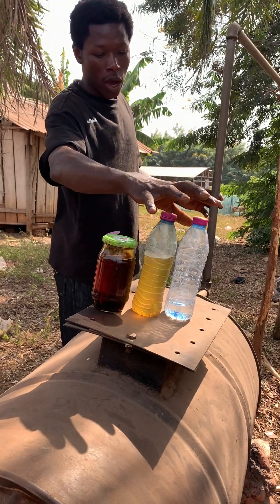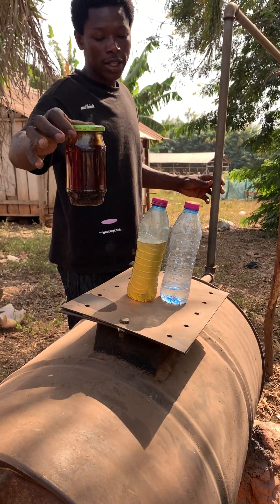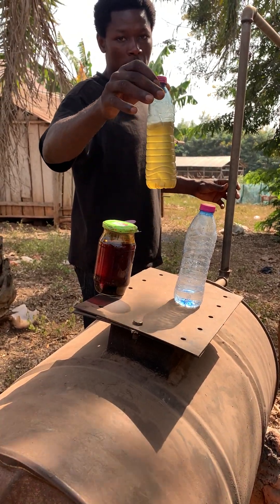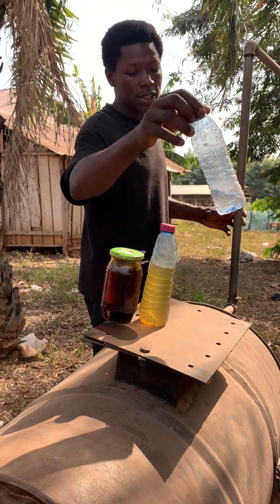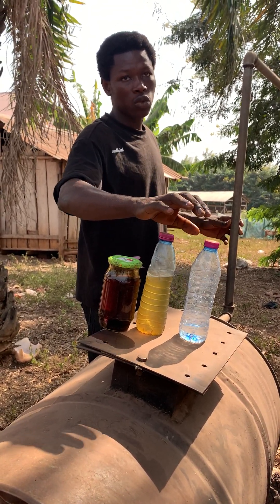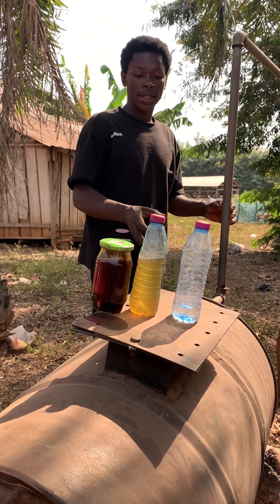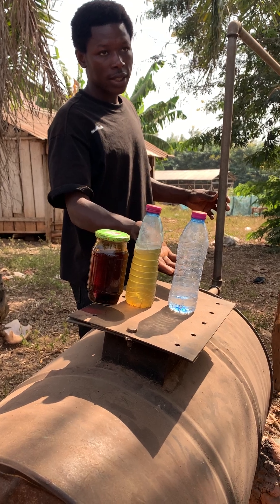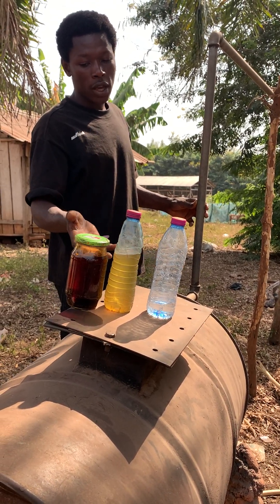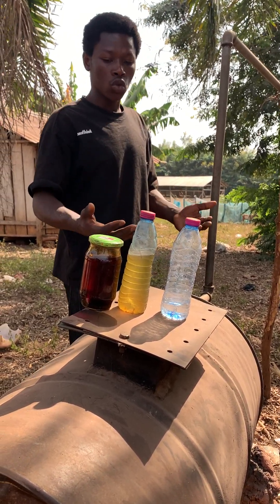Let me tell you — this is our sample. This is oil that we extracted from the plastics, and this is the diesel we extracted from it. As you can see, this is chemical bleaching material. But during our process, we are not using bleaching chemicals. We just introduced this bleaching material to you so you know that if you get an error, you can use bleaching chemicals to get the result you want.